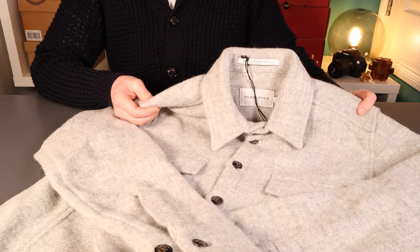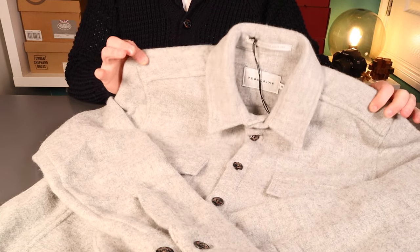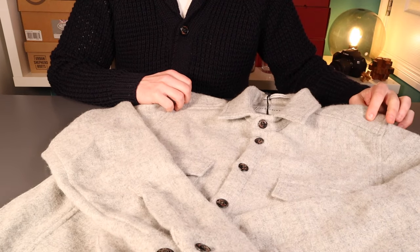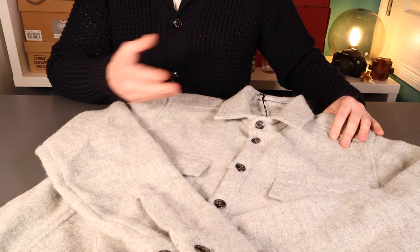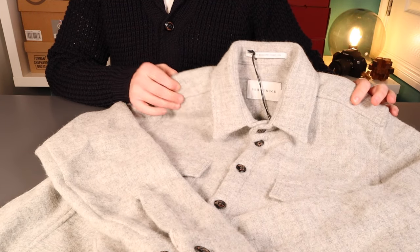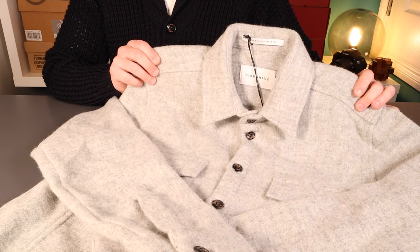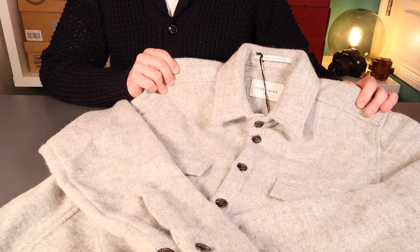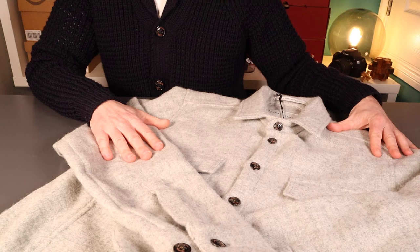That pretty much brings us to the end of the review. A really nicely made shirt — very pleased with this. One thing to mention: it is a premium product, all wool, made in the UK, and it does command a premium price at £195 on their website. If you go to Herring and use my code below, you'll get 10% off, which I think brings it to a very good price point.